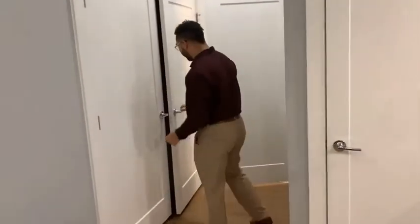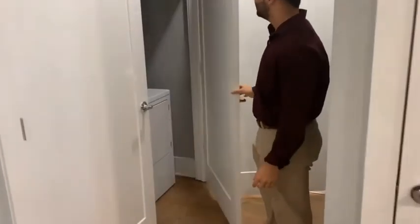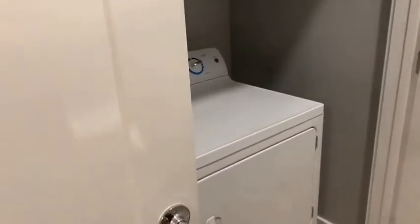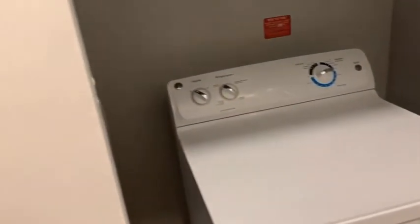Walking into this hallway here, you're going to see our GE high energy efficiency washer and dryer, side by side. They're going to have some overhead storage as well.